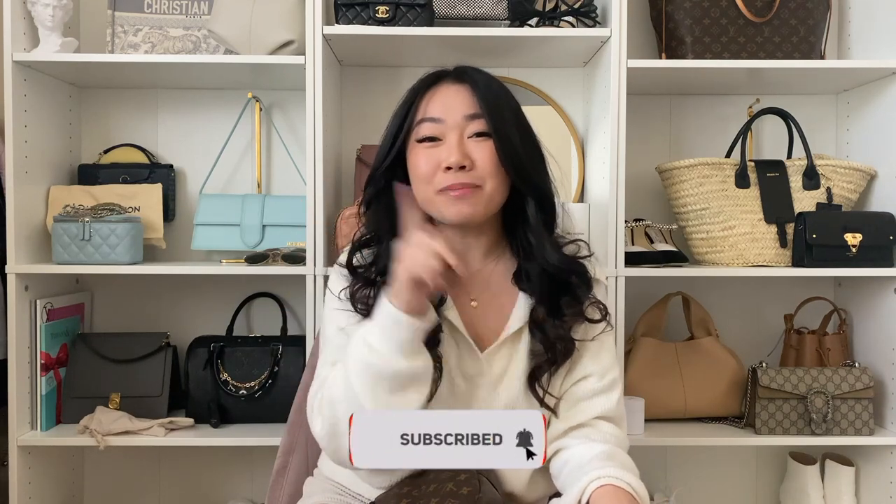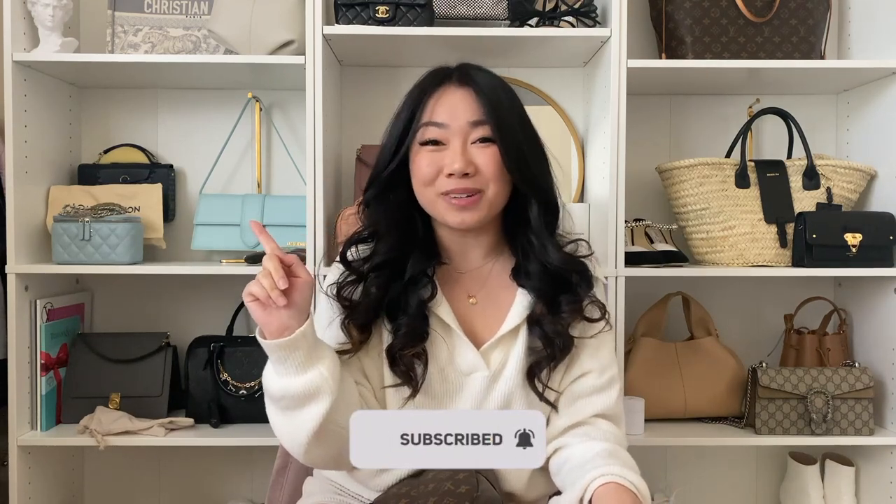Welcome back to my channel. My name is Celeste. We talk about all things luxury shopping and handbags. If you love those things, make sure to subscribe and hit that bell notification. I do post videos every week.